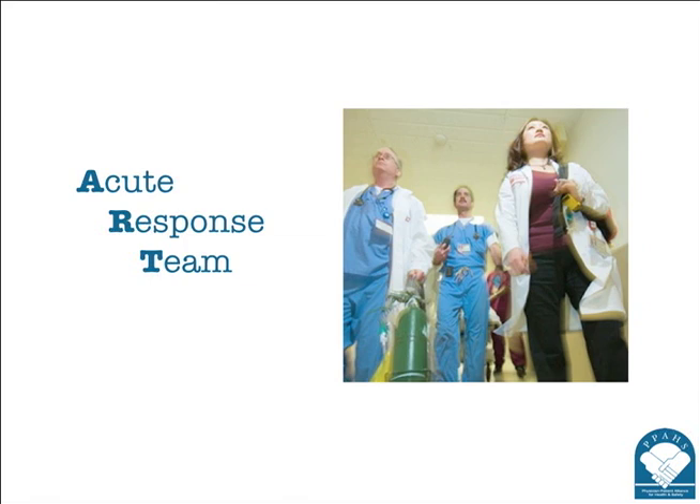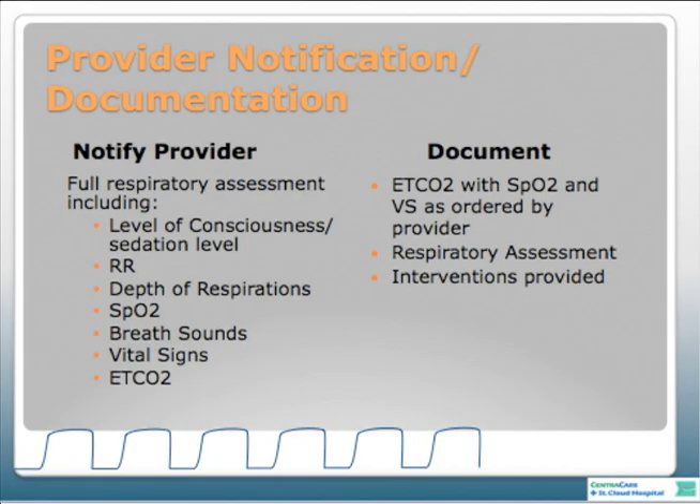If a patient developed a concerning pattern, you would expect to see a full respiratory assessment in the medical record. When calling a report to a provider, they don't just want to hear a capnography number like 22—they want the full assessment, including the level of consciousness or sedation level, when the last sedation medication was given, the depth of respirations, oxygen saturation, breath sounds, vital signs, as well as the capnography number.